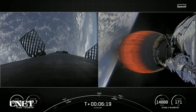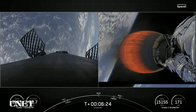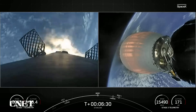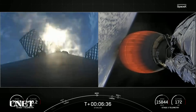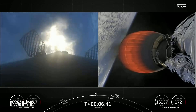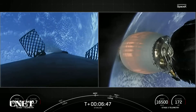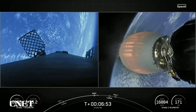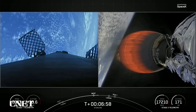We'll be starting our entry burn here — stage one entry burn startup. There is the start of our first stage entry burn. This is about a 20-second burn. Stage one entry burn shutdown. We had a good entry burn on our first stage — that was a three-engine burn that helped slow the first stage down as it entered the upper parts of the Earth's atmosphere.